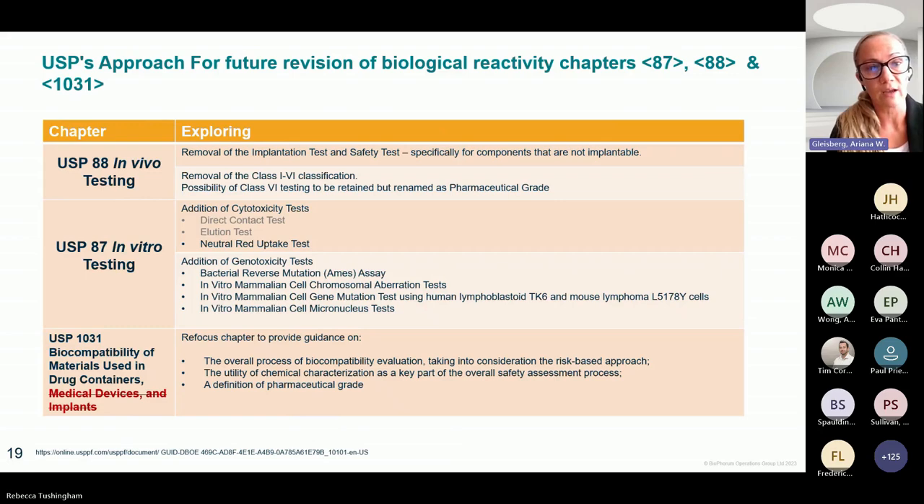As for the future revision of the biological reactivity chapters 87, 88, and 1031, you can see the evolution of progress. For USP 88, the in vivo testing, there is removal of implantation safety testing specifically for components that are not being implanted. For USP 87, the in vitro testing, there is addition of cytotoxicity tests depending on contact, and addition of general toxicity tests depending on specific use. For USP 1031, specifically removing the requirement for medical devices and implants.